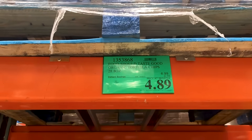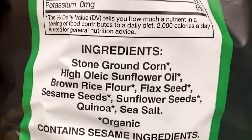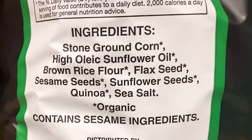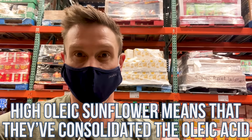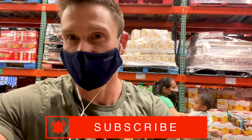Then we have Food Should Taste Good organic tortilla chips, which are quite a bit cheaper — $4.89, multi-grain. We still have corn, but we also have high oleic sunflower oil — a little bit better — plus brown rice flour, flax seeds, and sesame seeds. High oleic doesn't mean you get the health benefit of oleic acid; they've just consolidated the oleic acid to make it more shelf stable. It doesn't make it better or worse per se. If you're gluten-free but not watching your diet super strictly, this would be a good alternative to a regular chip.